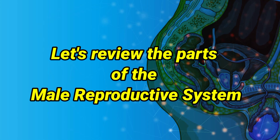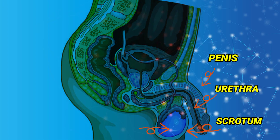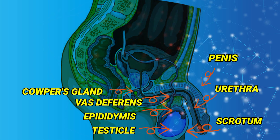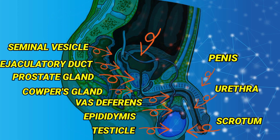Let's review the parts of the male reproductive system: Penis, Urethra, Scrotum, Testicle, Epididymis, Vas Deferens, Cowper's gland, Prostate gland, Ejaculatory duct, Seminal vesicle, and Bladder.